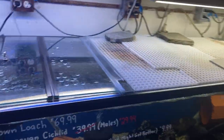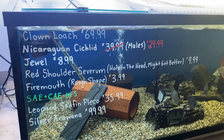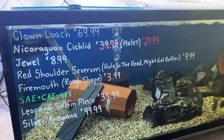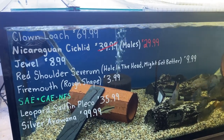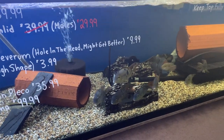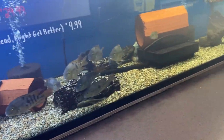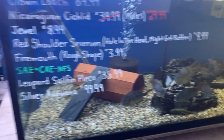In the big boy tank — oh looks like Danny's had to put a lid on, somebody's been jumping. We got some clown loaches, I'm gonna guess it's them. Nicaraguan cichlid males, jewels, red shoulders, firemouth, leopard sail fin pleco, and regular silver arowana — that's why the lid's on.